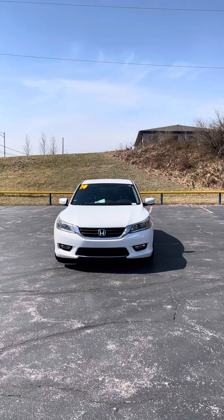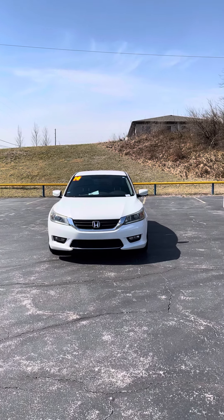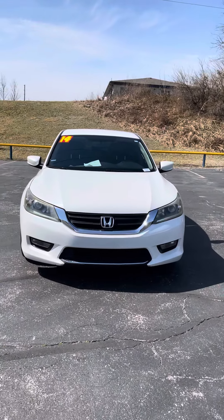Good afternoon Stephanie, it's Jordan at Premier Pre-Owned in Kansas City, Kansas, giving you a look at our 2014 Honda Accord that you're interested in. As you can see, it has that pretty white exterior with the black grill and platinum grill.